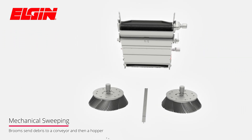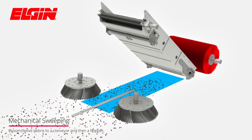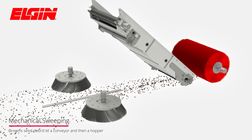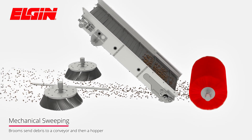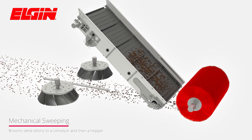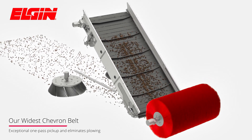Side brooms follow the contours of the road, moving debris into a windrow for the main broom. Thereafter, the main broom is used to flick surface debris — which can be bulky, dense, or as fine as sand — up and onto the Elgin-exclusive chevron conveyor belt to be deposited into the hopper.